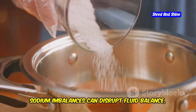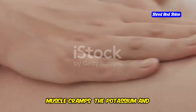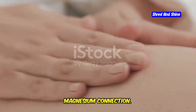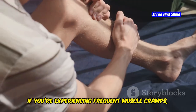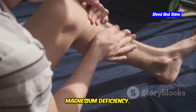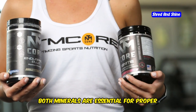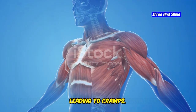Similarly, sodium imbalances can disrupt fluid balance, triggering headaches. Muscle cramps are a painful experience, often striking unexpectedly. If you're experiencing frequent muscle cramps, it could be a sign of potassium or magnesium deficiency. Both minerals are essential for proper muscle function, and deficiencies can disrupt muscle contractions, leading to cramps.